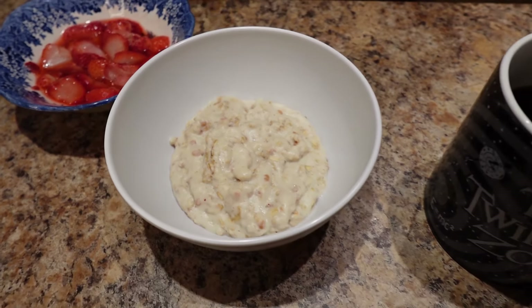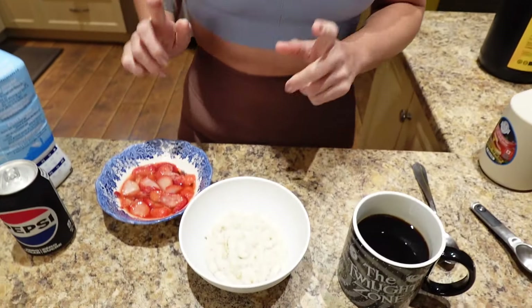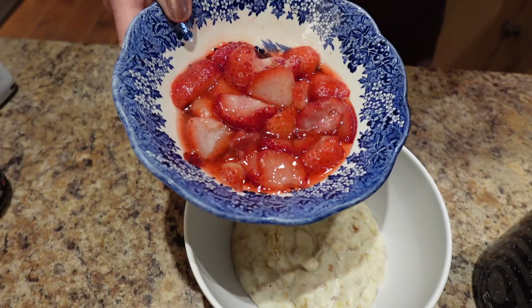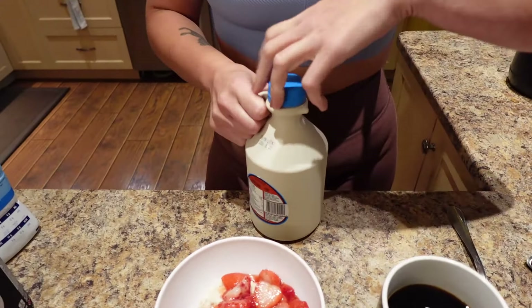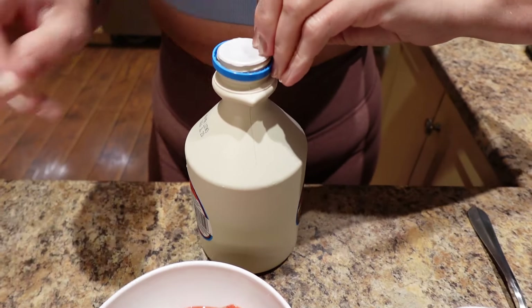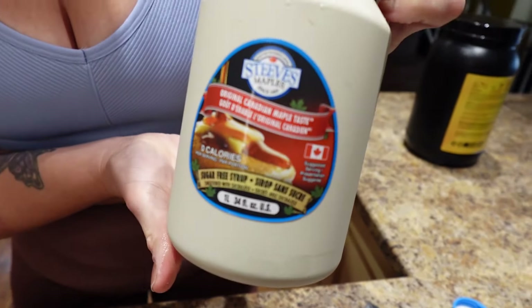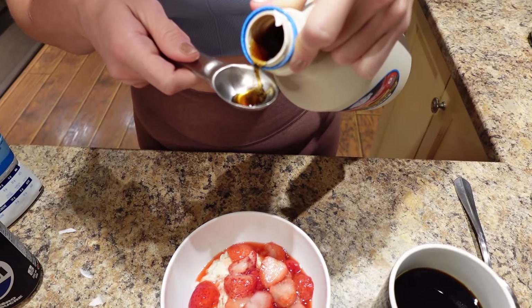I mixed it all together and cooked it in the microwave for two minutes, taking it out and stirring every 30 seconds until I liked how it looked. Now I'm topping it with half a cup of thawed frozen strawberries, and adding two tablespoons of Steve's Maple syrup — the local one.